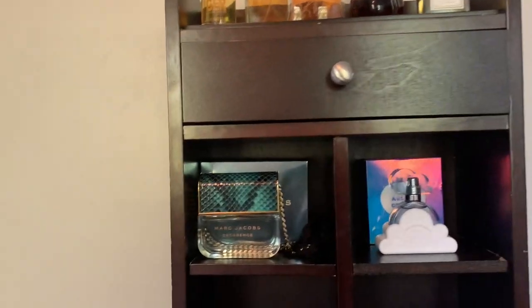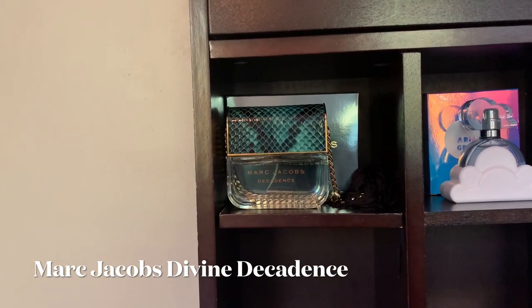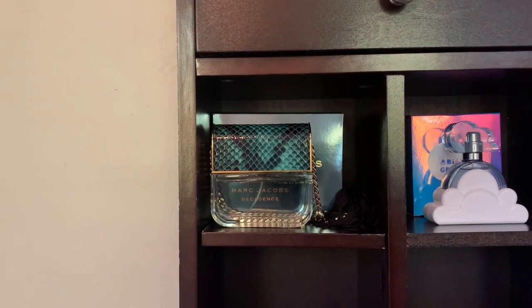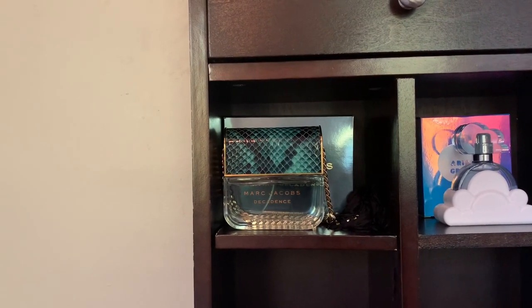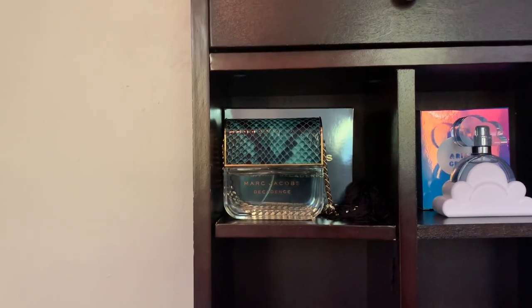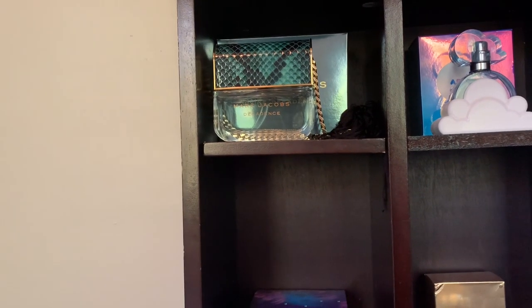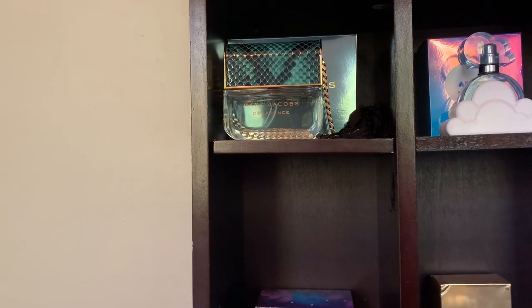Starting with the first perfume — this is Marc Jacobs Decadence. I'm going to wear this tomorrow, Monday, which is my day off for fall break. This perfume is a bit off-putting; I don't think it's pleasing to a lot of people. On my skin chemistry it reads a little pickly. I've smelled it on other people and it didn't read as pickly on them — they got more of the plum — but on me it's like white florals and pickle juice.